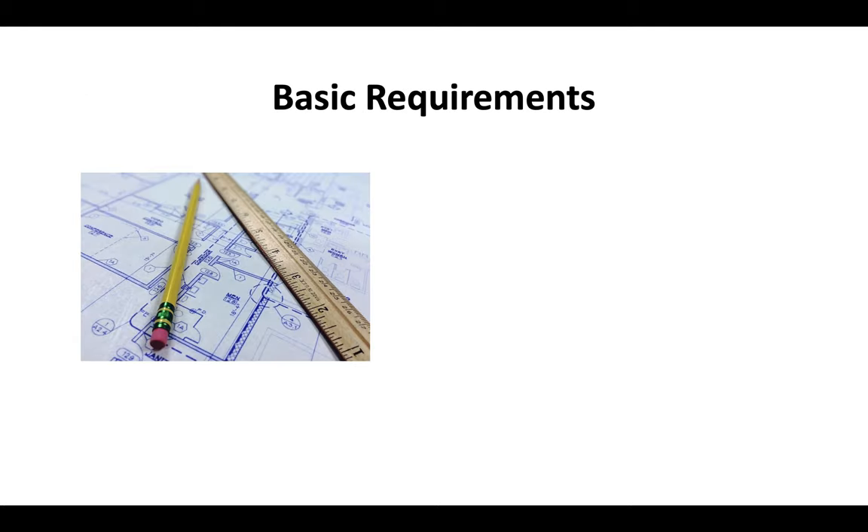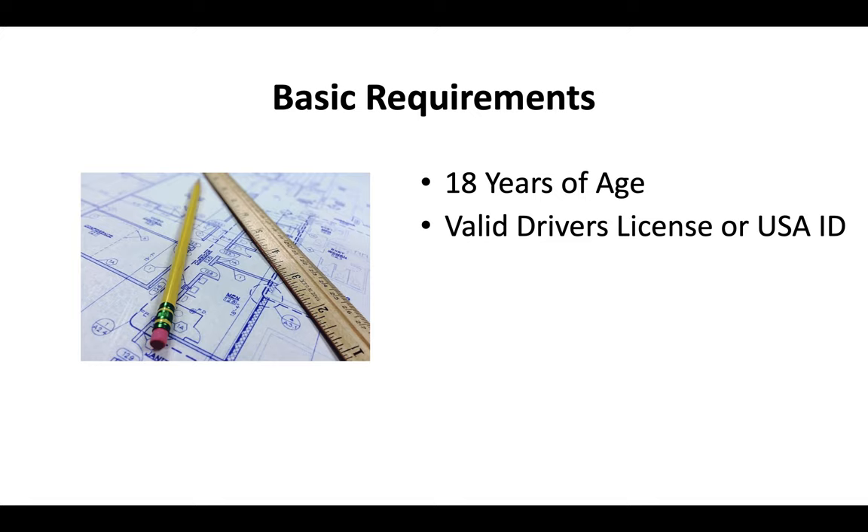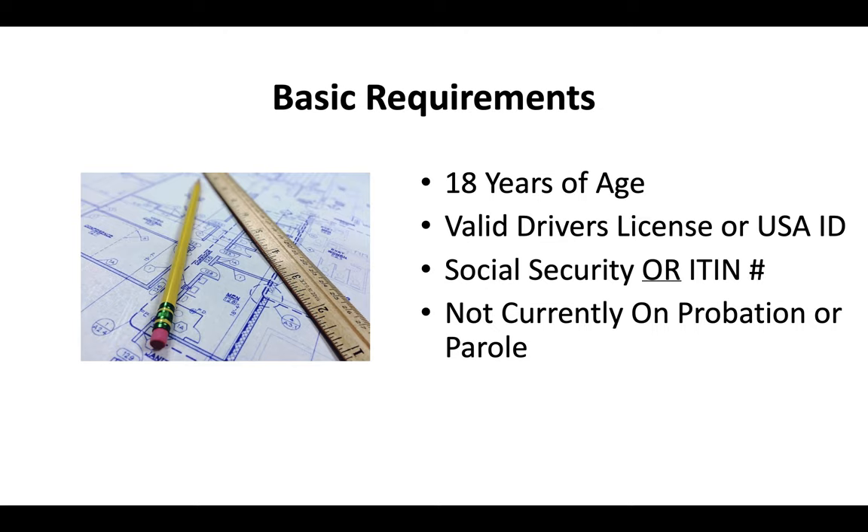The basic requirements for a contractor license are that you are at least 18 years of age, have a valid driver's license or US ID, a social security or I-10 number, and you can't currently be on probation or parole.